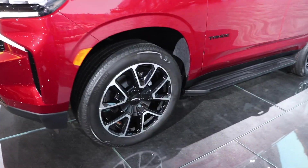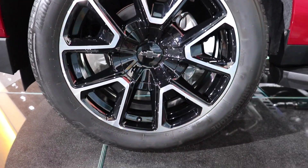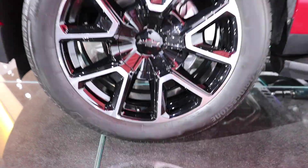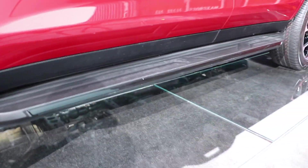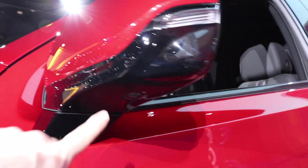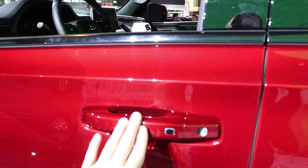Coming around to the side, you're going to have a black and machined RST wheel with Bridgestone tires, and those look to be a 275/50 R22. Black running boards, black Tahoe badging, as well as your mirror camera right here and color-matched mirror caps. This vehicle has the proximity entry system, so as long as you have the key fob in your pocket, you can lock and unlock the vehicle from any of the four doors.